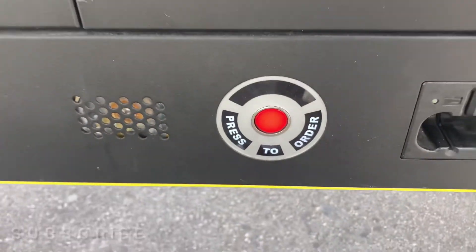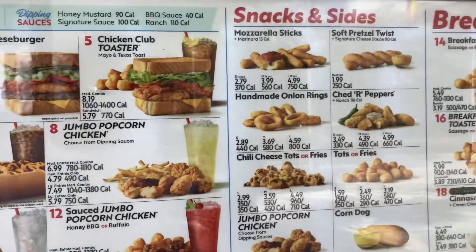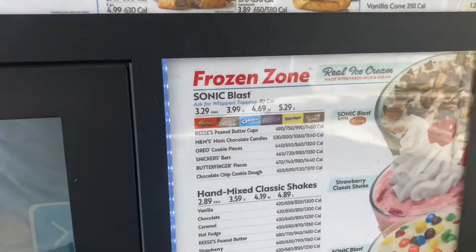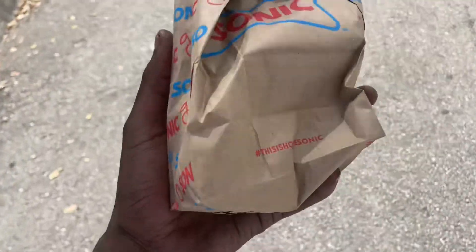I don't have my truck in their clothes, so what I'm gonna do is order straight from the box. All right YouTube, back in the truck with Sonic's now. Let's see what their chili cheese fries look like.